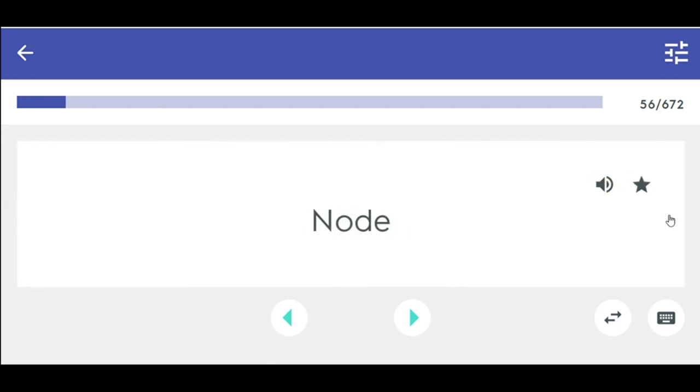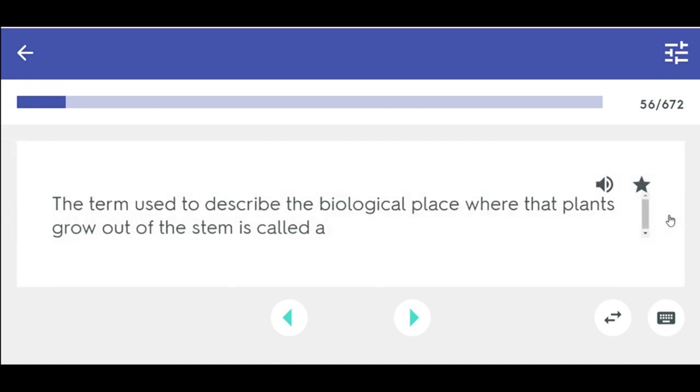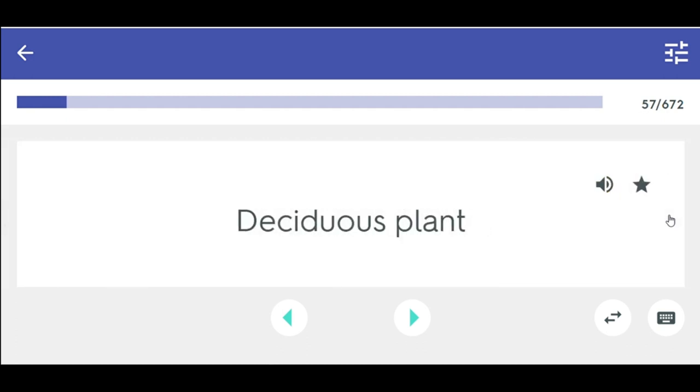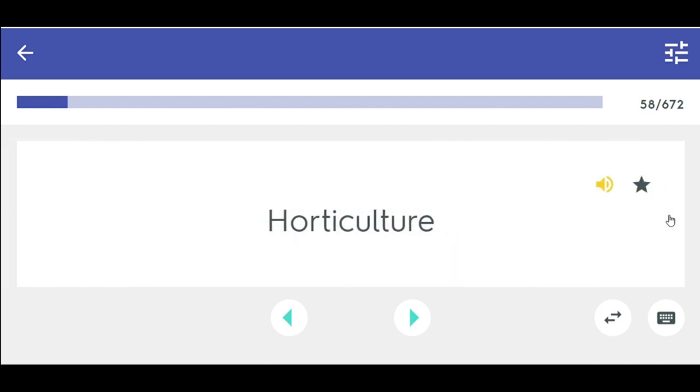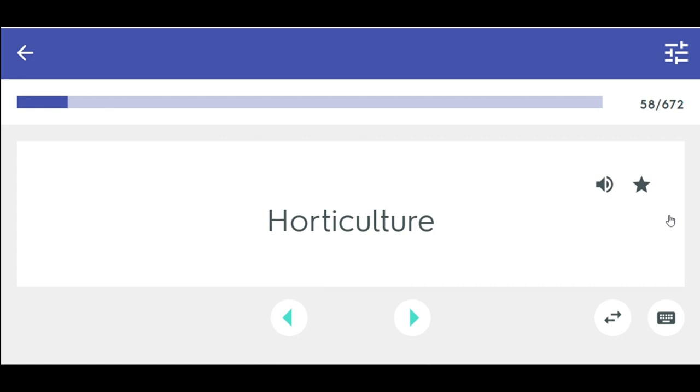Node — the term used to describe the biological place where leaves grow out of the stem. Deciduous plant — a plant that drops its functional leaves during the dormant season. Floriculture, nursery production, and ornamental horticulture all fall under the plant science of horticulture.